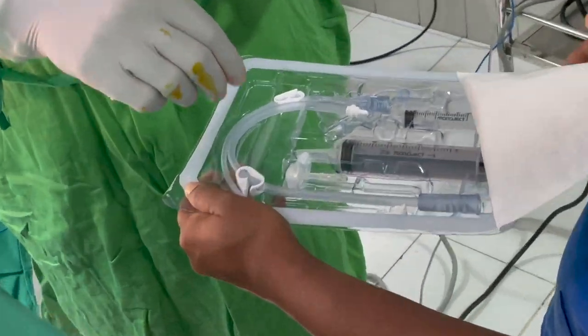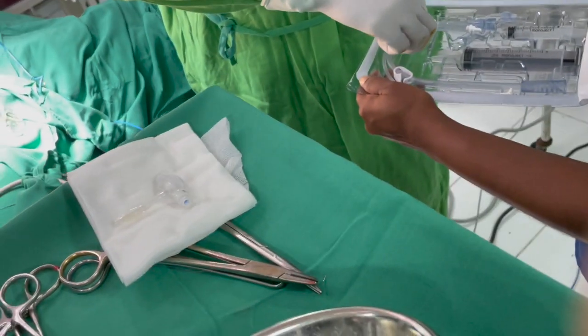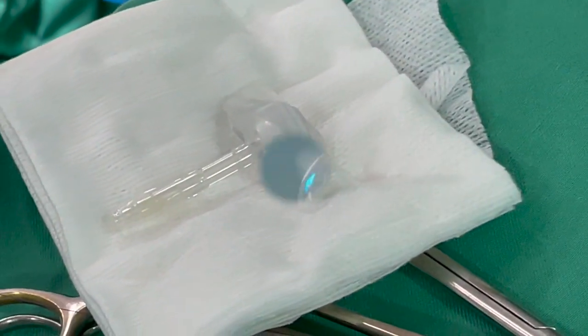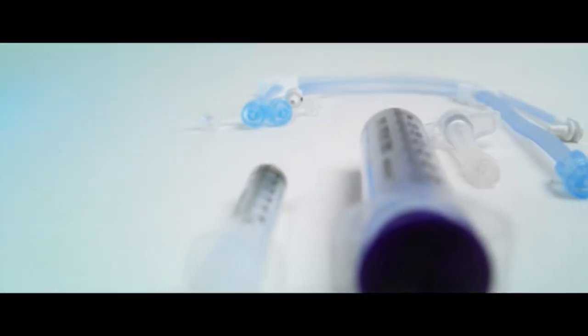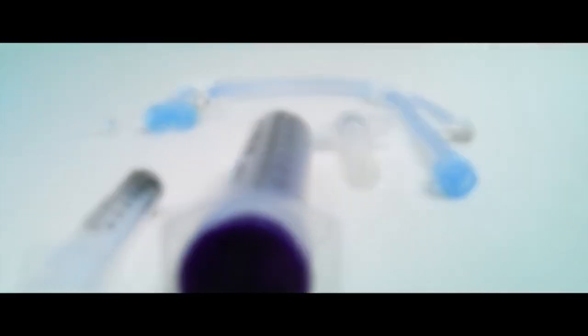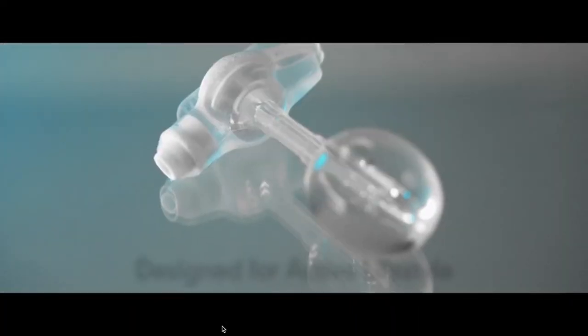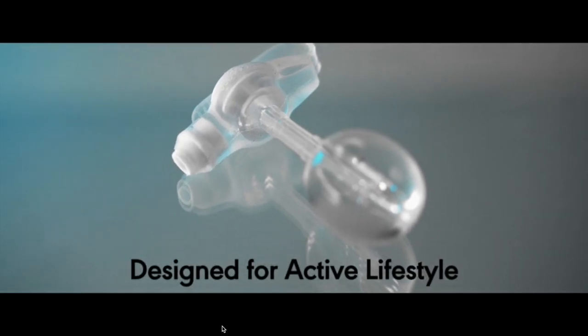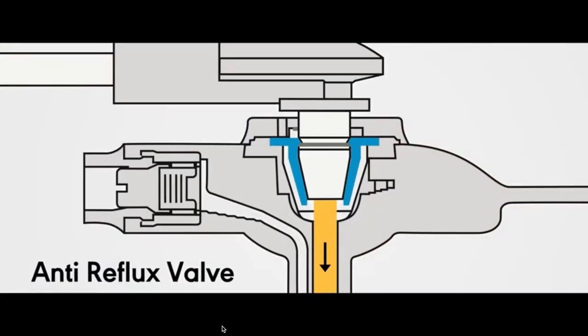Dr. Mathula Hetirechi, consultant pediatric surgeon, is shown here inserting a gastrostomy tube. A mic key button is a little tube that allows children to receive feed, fluids, and medication straight into their stomach.